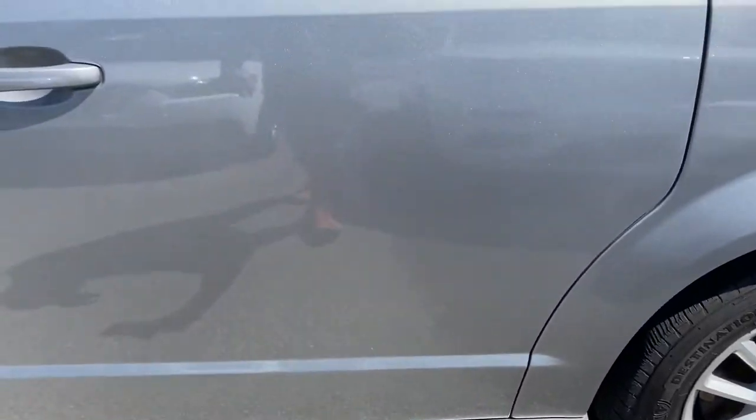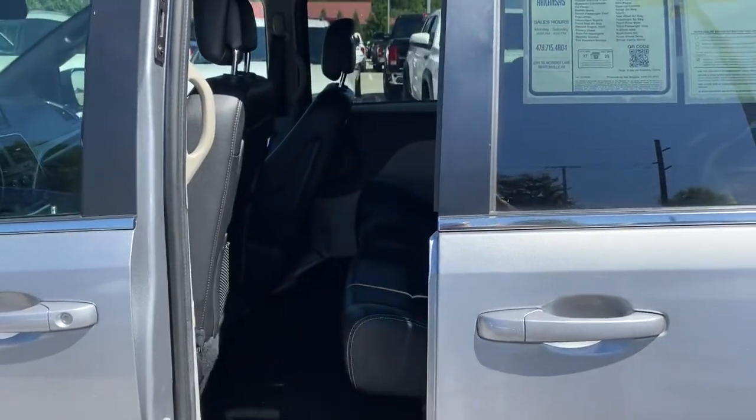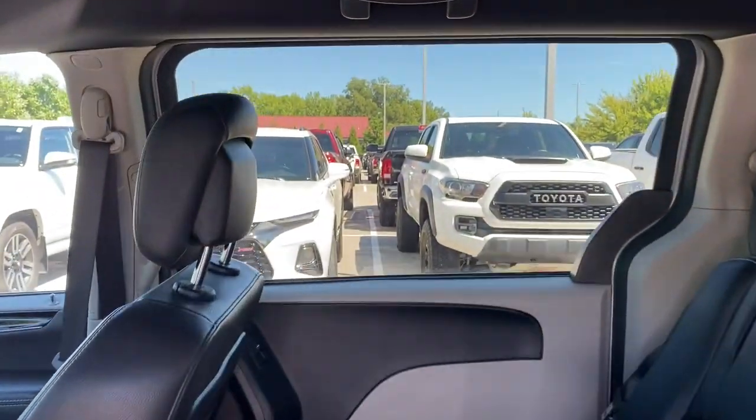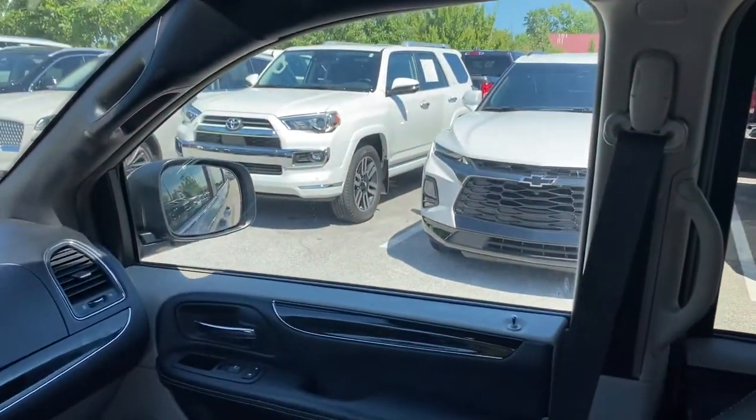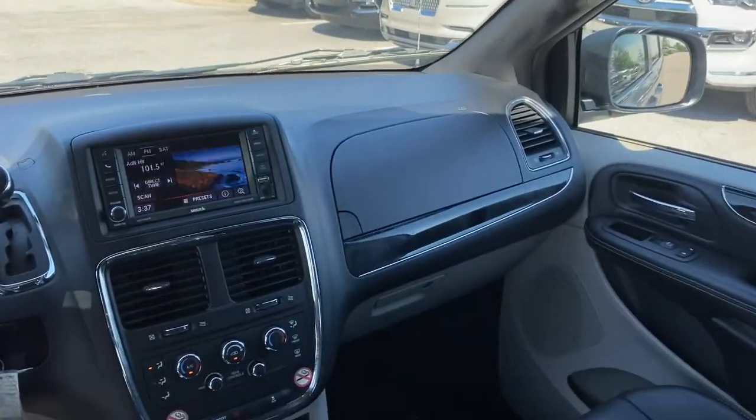These are just some of the great options this vehicle comes with: keyless entry, backup camera, fog lamps, power liftgate, power driver seat, aluminum wheels, third-row seat, leather-wrapped steering wheel, dual-zone AC, and Bluetooth.